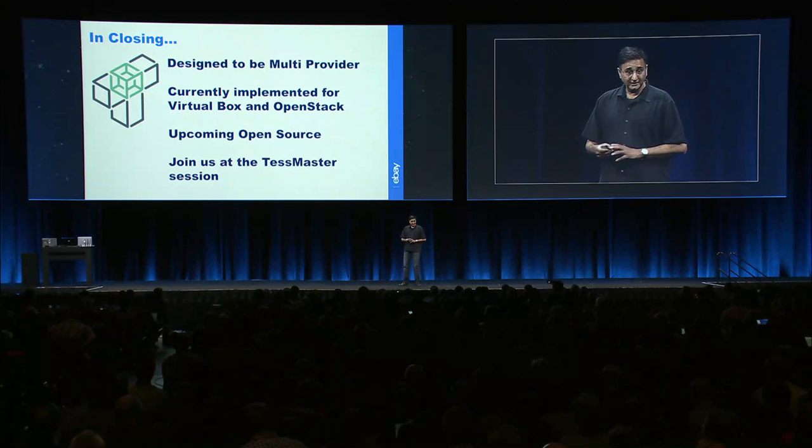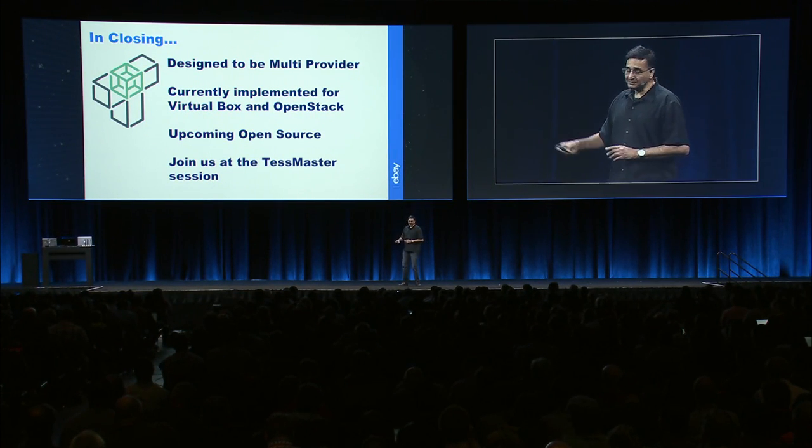TestMaster is designed to be multi-provider. We've implemented an OpenStack provider and also a VirtualBox provider. It's pluggable, so you could theoretically extend it to even a public cloud provider and manage Kubernetes on a public cloud. In closing, this is not a unique problem for eBay — and we are going to be open sourcing TestMaster in the next couple of months. A lot of companies have approached us; it's a common theme in the industry. We really hope you'll join us in making TestMaster something that the whole community can benefit from. We have a TestMaster session on Tuesday at 11:45 — please do join in. I would love for the community to get more involved and take TestMaster to the next level. Thank you very much.